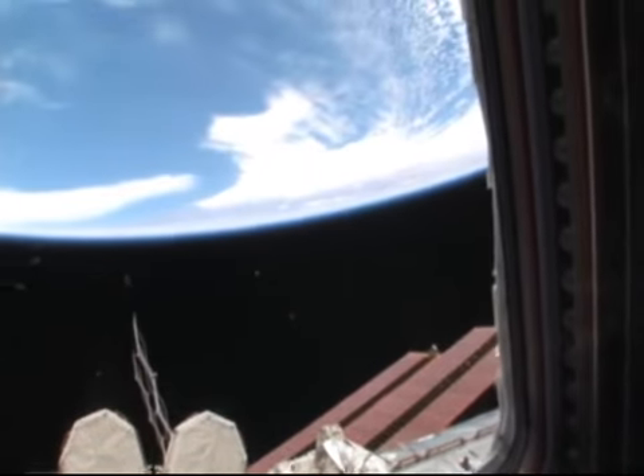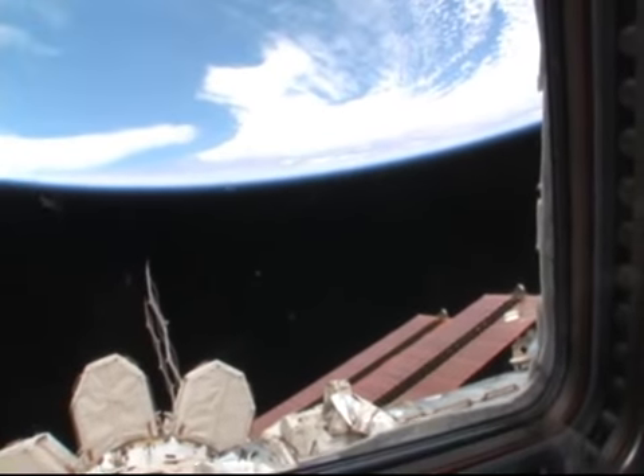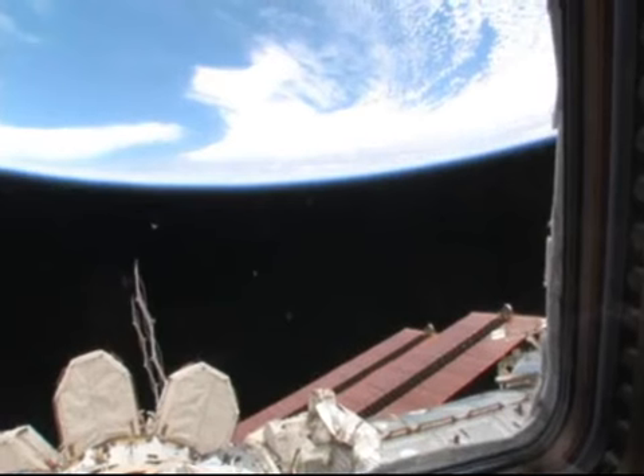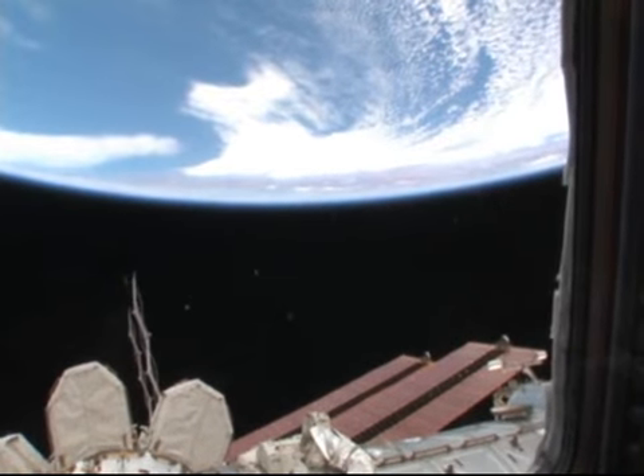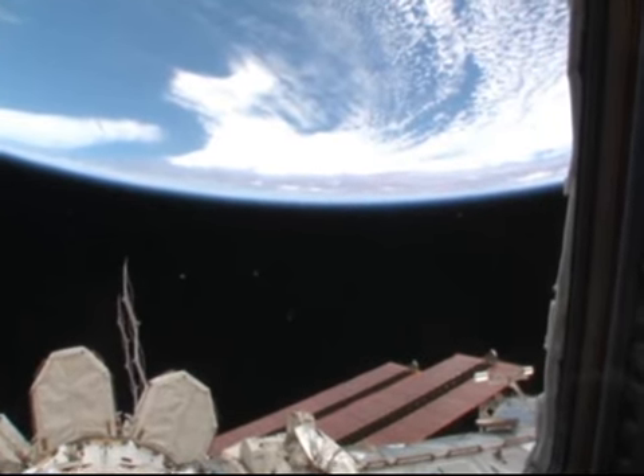As you can see there off in the distance, we're approaching some land there, and I'm not sure exactly what it is — it might be Africa. We also have a map program up here that will show us where we are over the earth.